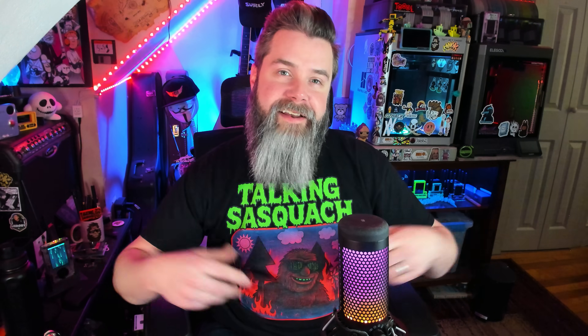Thank you so much for watching. Are there any other devices you want me to test? Leave a comment down below. As always, please make sure to like, comment, and subscribe. You guys are absolute legends — we'll catch you next time.